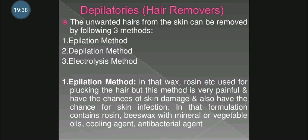Next are depilators, also called hair removal preparations. Nowadays women are very conscious about their beauty and do not like unwanted growth of hair on their body. Unwanted hair from the skin can be removed by three methods: epilation, depilation and electrolysis.